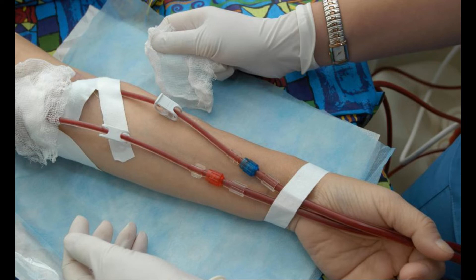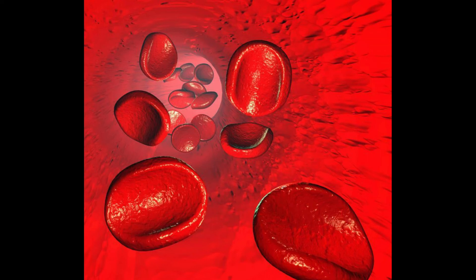Anemia may be treated with one or more blood transfusions. Receiving blood from a donor who does not have this condition will cause a higher level of red blood cells in the patient's body. Medications may also be prescribed to help increase the red blood cell count.